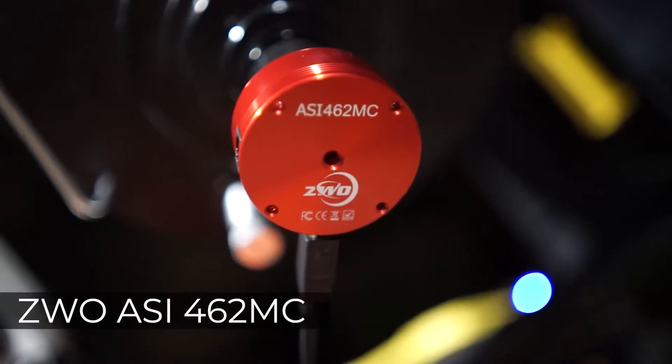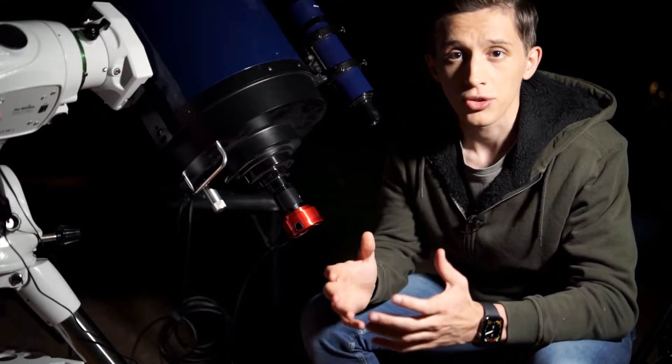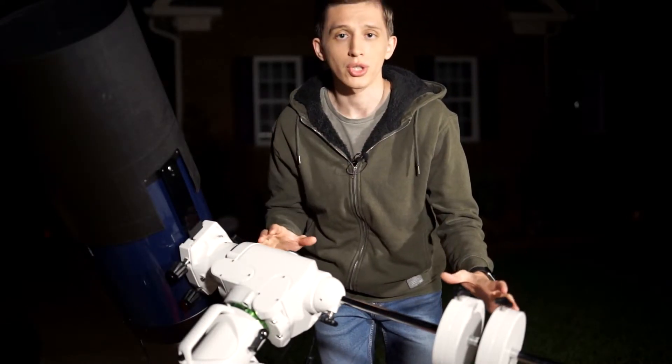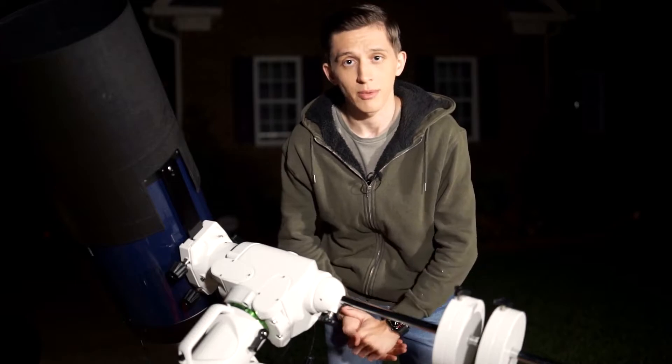The camera I'm using tonight is ZWO-462MC. It is a color-dedicated astronomy camera that has all the characteristics you need to get really nice pictures of planets and moon surface. And everything sits on a Skywatcher EQ6R Pro mount that will be tracking Jupiter and keeping it centered at the time of capturing.